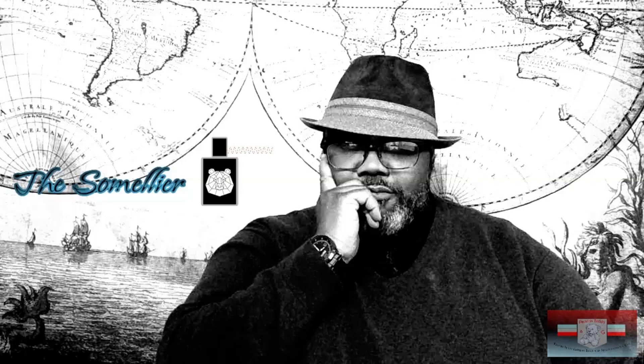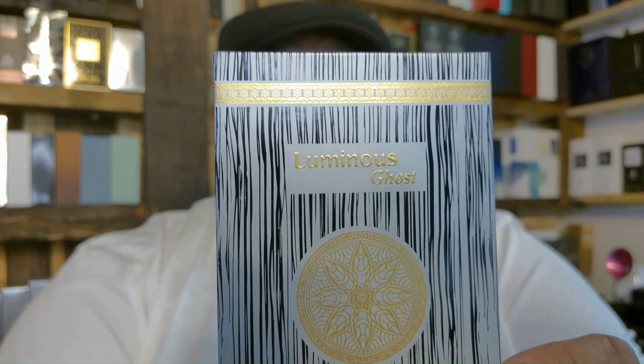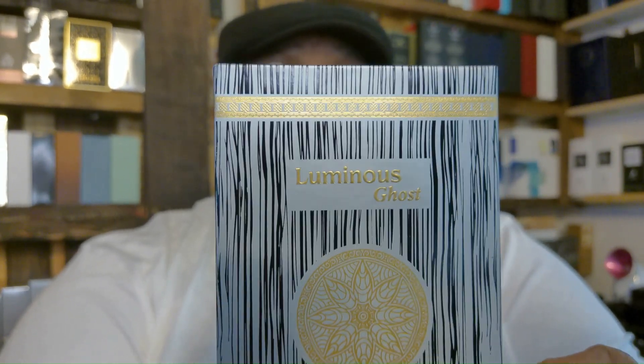There's that man again. I've got something new to talk about, people. Let's get into it.